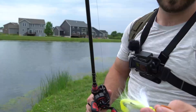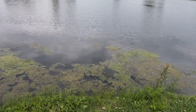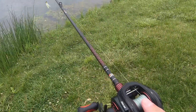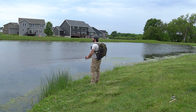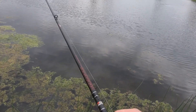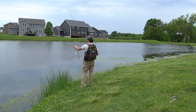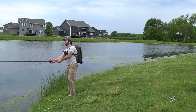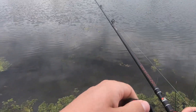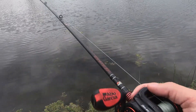I think first we're gonna go ahead and start off with this chatterbait with a small yellow trailer. There's a ton of grass in this water so this might not be our best option, but I've already got it rigged up so let's see what we can do. Yeah, we're gonna be pulling out a lot of grass today. Oh yeah, we're just hitting grass all over the place.